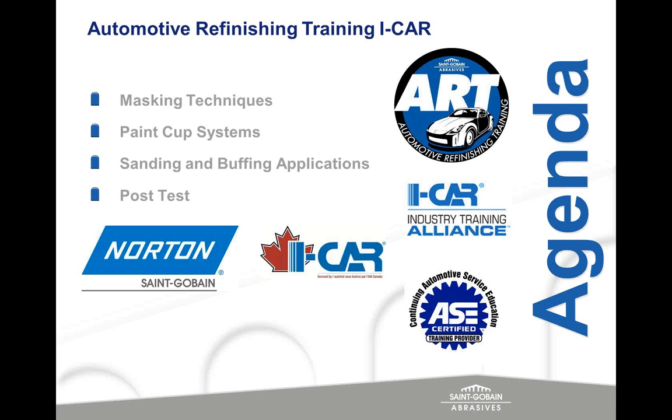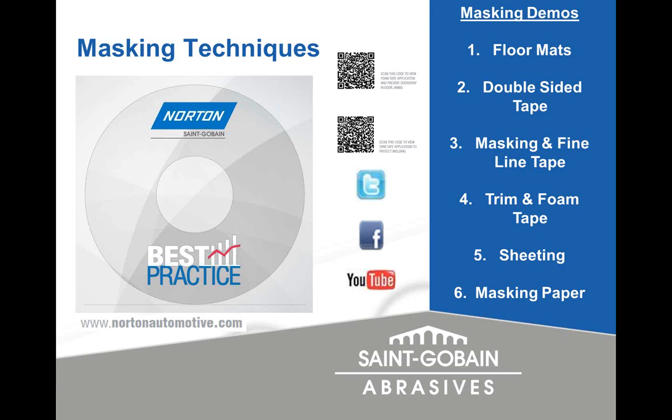That's the agenda for our time together. The first subject we're going to cover is masking. We have a wide variety of masking products — from floor mats with double-sided tape, masking tape, fine line tape, foam tape for use in the jams, and you'll see why in a video. Masking paper and sheeting will also be covered. All of these videos are on our website, NortonAutomotive.com, in our best practices category.